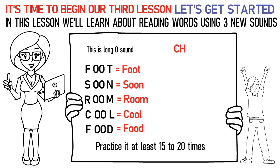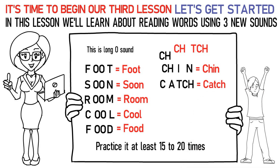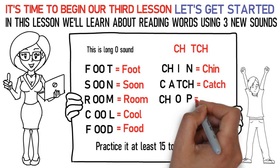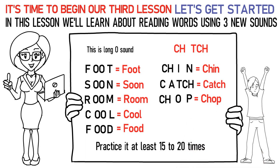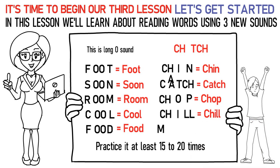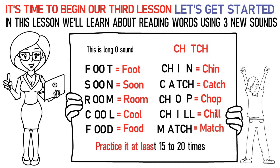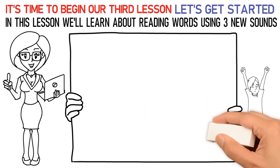The next sound is CH. Here's how you pronounce them: CH-I-N stands for chin. C-A-TCH stands for catch. CH-O-P stands for chop. CH-I-LL stands for chill. M-A-TCH stands for match. In this way, practice it at least 15 to 20 times again.